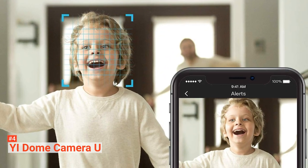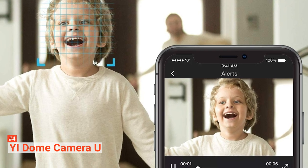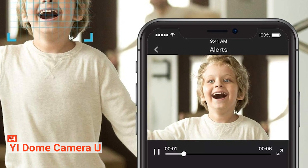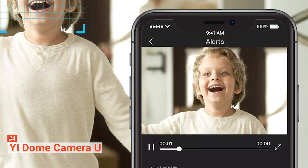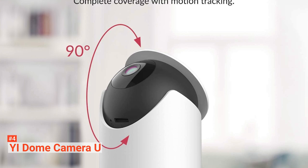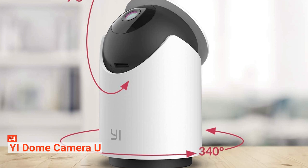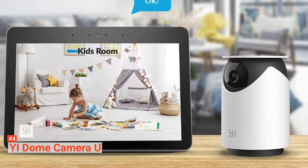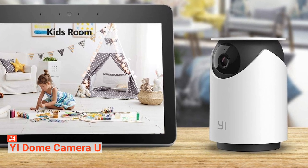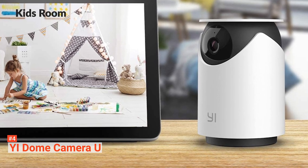The YI Dome Camera U seems to have been made with privacy in mind. All you have to do is flip the camera's lid to turn on sleep mode whenever you want to disable the camera's ability to record, and set a pin code in the YI Home app for an extra layer of protection. Moreover, this product has a robust construction to weather any conditions, with operating temperatures ranging between minus 10 and 50 degrees Celsius. You can keep your recordings without microSD cards or through the YI Cloud, which provides 24/7 uninterrupted video recordings and up to 30 days of footage.